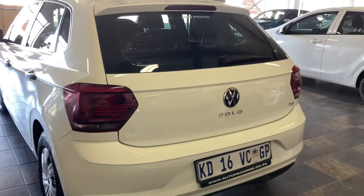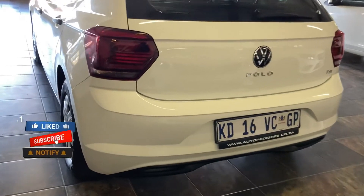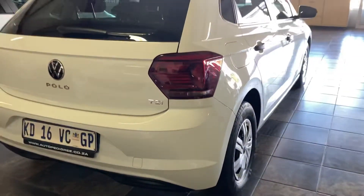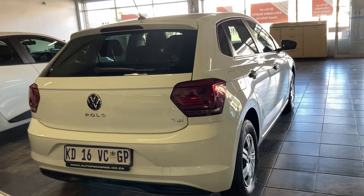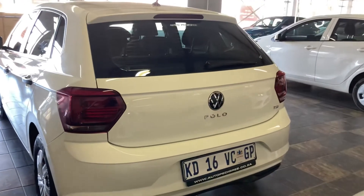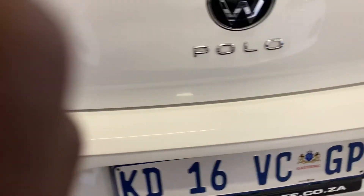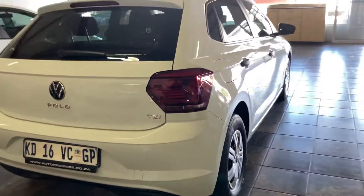Hi guys, welcome to the channel — it's Monero EC behind the camera. Today we will take a look at the 2021 Volkswagen Polo TSI Trendline. I'm sure you're all wondering why I went with the 2021 TSI model. It's because I have seen many 2022 facelifted Polo owners experiencing serious difficulties and technology failures, from the entry level up to the Polo GTI. With this video I want people to look back and still consider the 2021 Polo TSI.